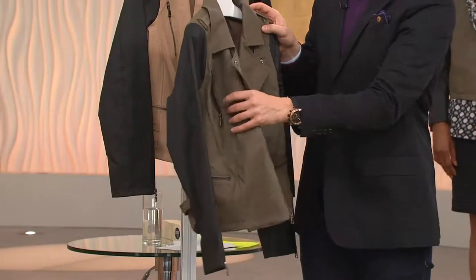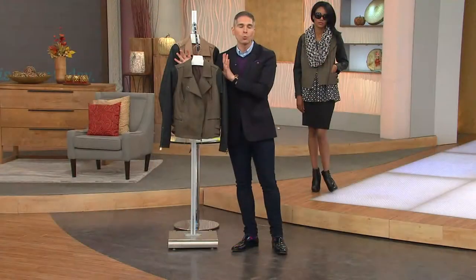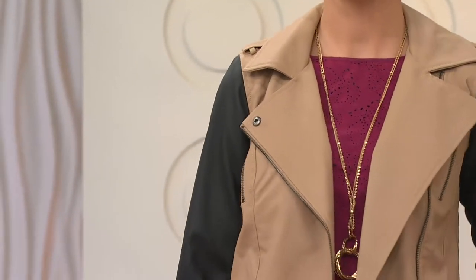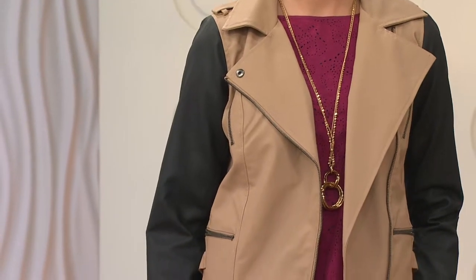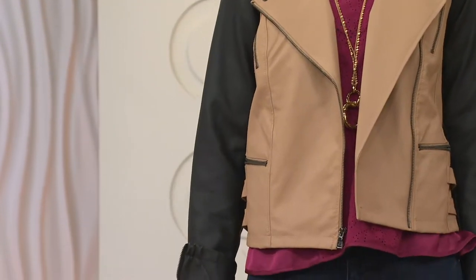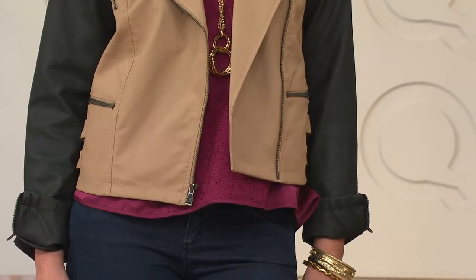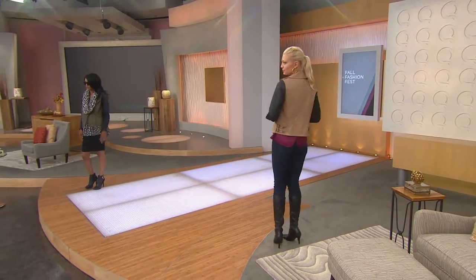I can't wait for you to see this on the models because it really is a stunner when it's on, and it does wonders for the figure. If you've never tried a moto jacket or an asymmetrical lined jacket, what it does is it gives you the illusion of a slender waist. You're getting all the room up top for your bust and shoulders, but it brings the eye in and gives you that slender waist.